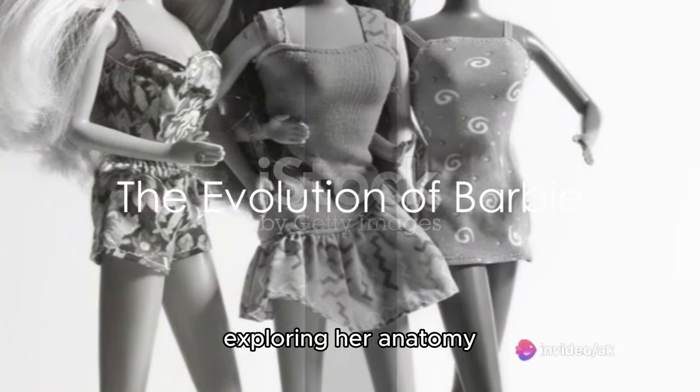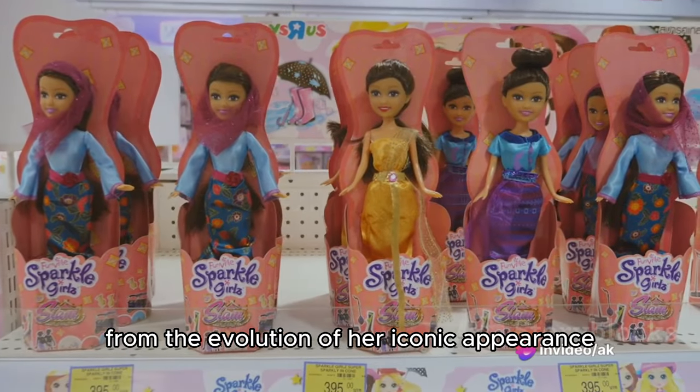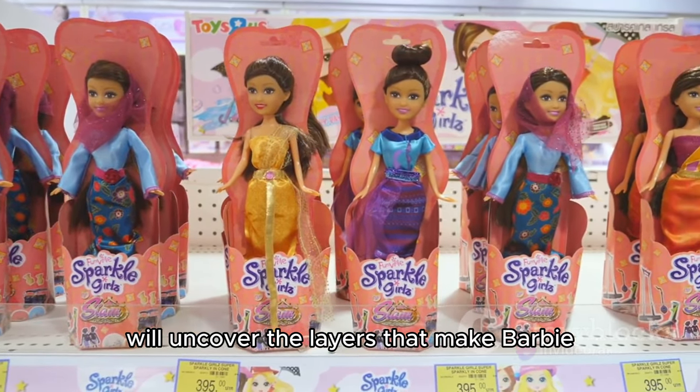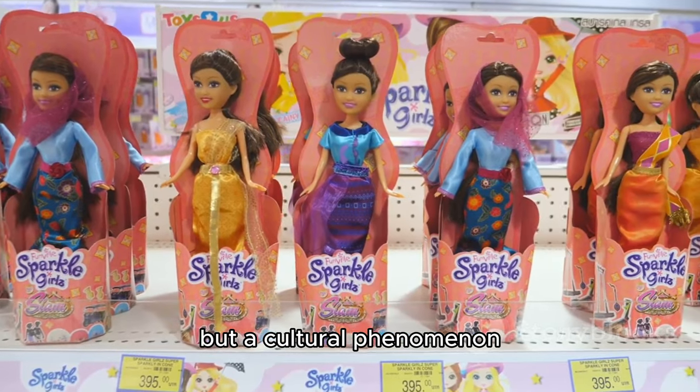Exploring her anatomy, from the evolution of her iconic appearance to the diverse roles she's embraced, we'll uncover the layers that make Barbie not just a doll, but a cultural phenomenon.